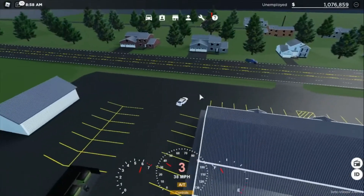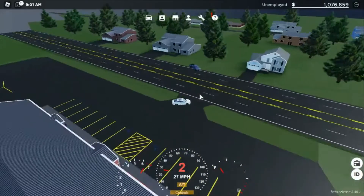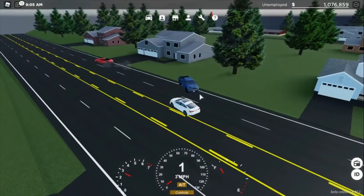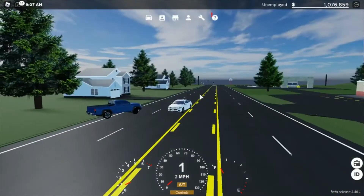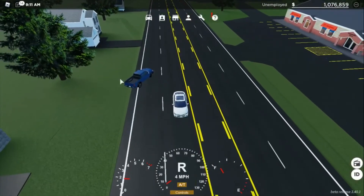We're gonna go ahead and do a zero-to-60 test — three, two, one, go: one, two, three, four, five, six. That wasn't my fault — some idiot left his truck in the middle of the street.